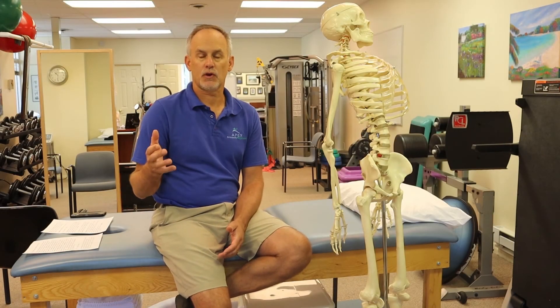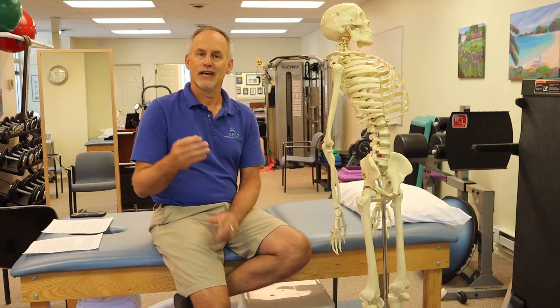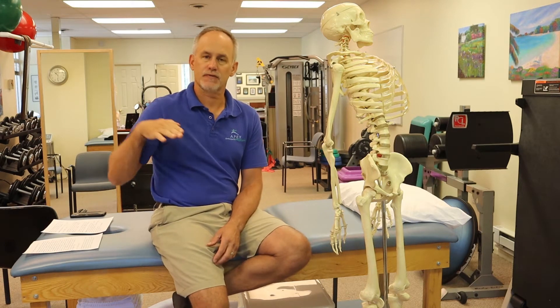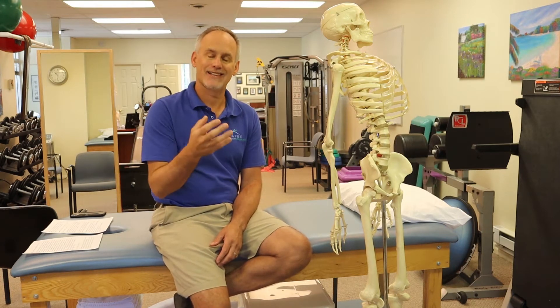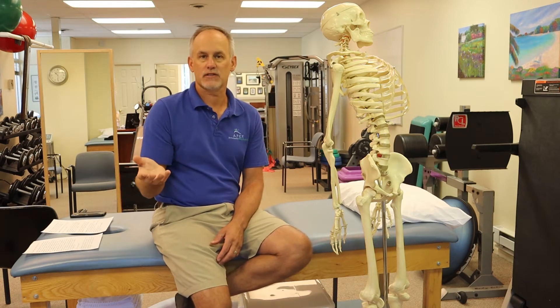Do you have carpal tunnel syndrome? Carpal tunnel syndrome is a tunnel anatomical structure in our wrist, and the median nerve is the nerve that goes through that area. That is an area where you're getting a pinching or compressed nerve. That is carpal tunnel.